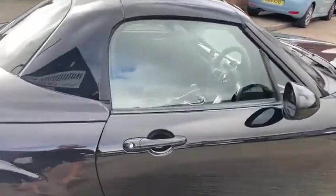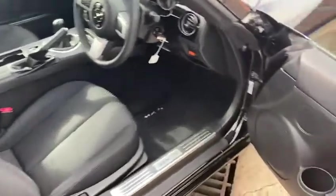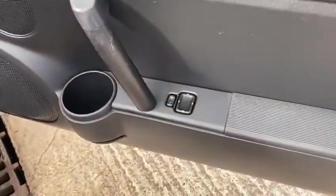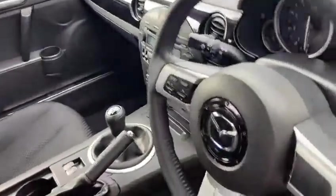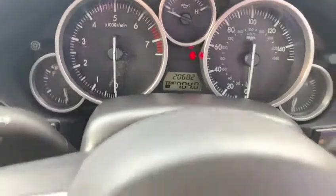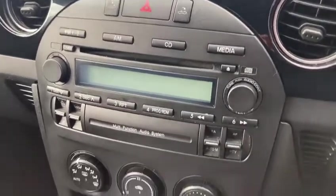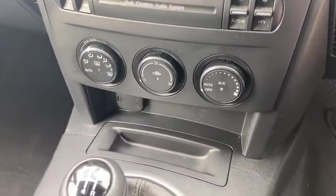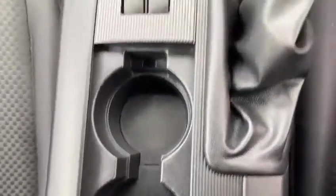Now to show you inside the vehicle — really clean and tidy inside. It's got the electric mirrors, all the seats are in fantastic condition. There's the miles: 20,682. It's got the radio CD, air conditioning, electric windows, and the cup holders.